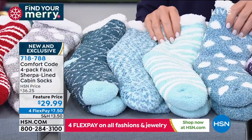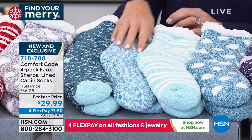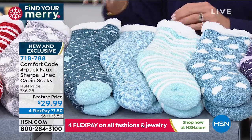Next to that, this is the blue multi. Isn't that nice? Polka dot, striped, and then you've got kind of like this space dye, and then you've got that Aztec. So that's our light blue.